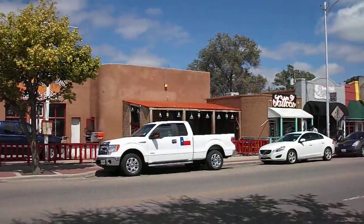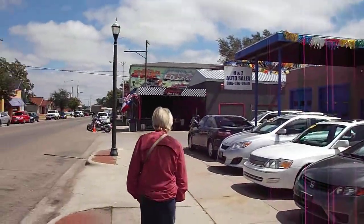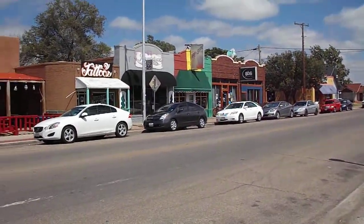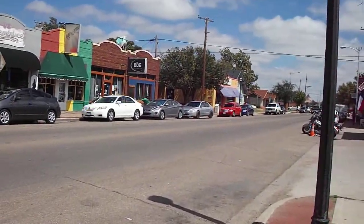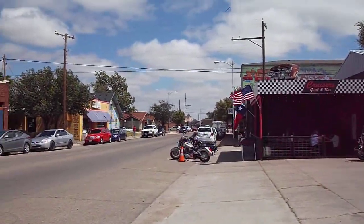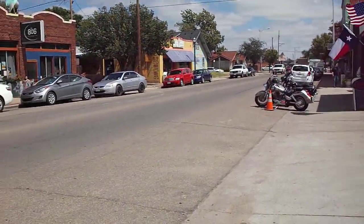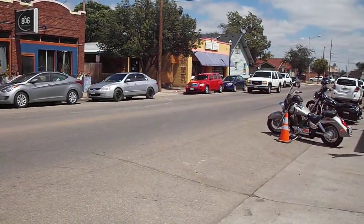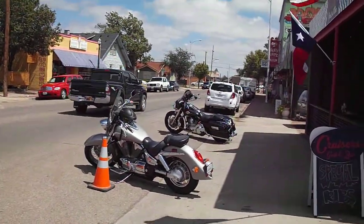We're on 6th Street again — this time I'm gonna show you more of what's going on here. This is Route 66, not just 6th Street, and they have little shops all along here. This is in Texas. You can go into these little shops and just walk on down. There's usually some cool cars out here. The ice cream place is still there, so it made it.